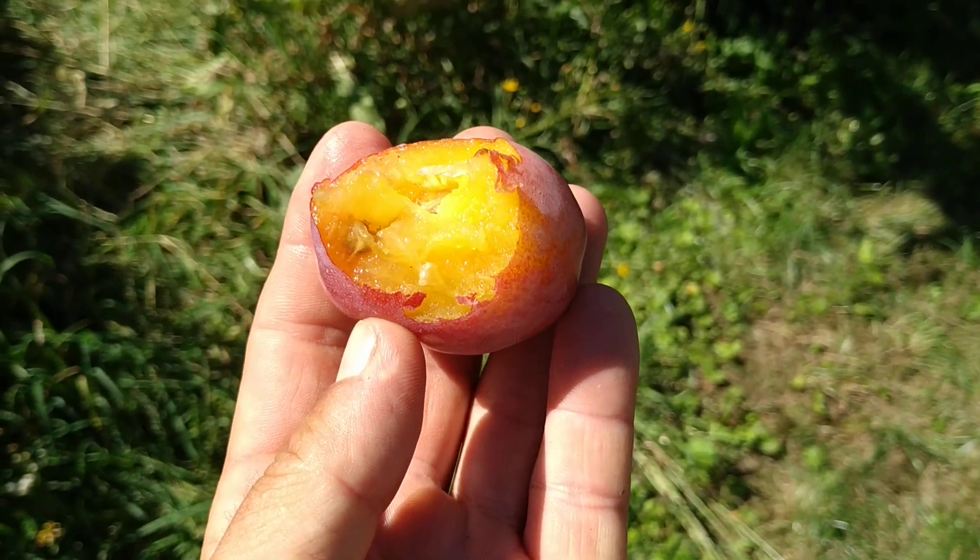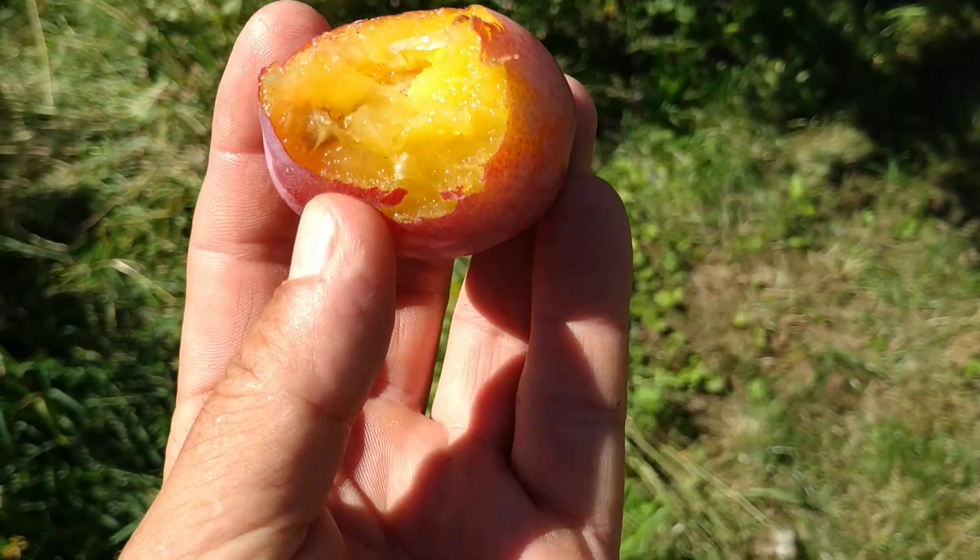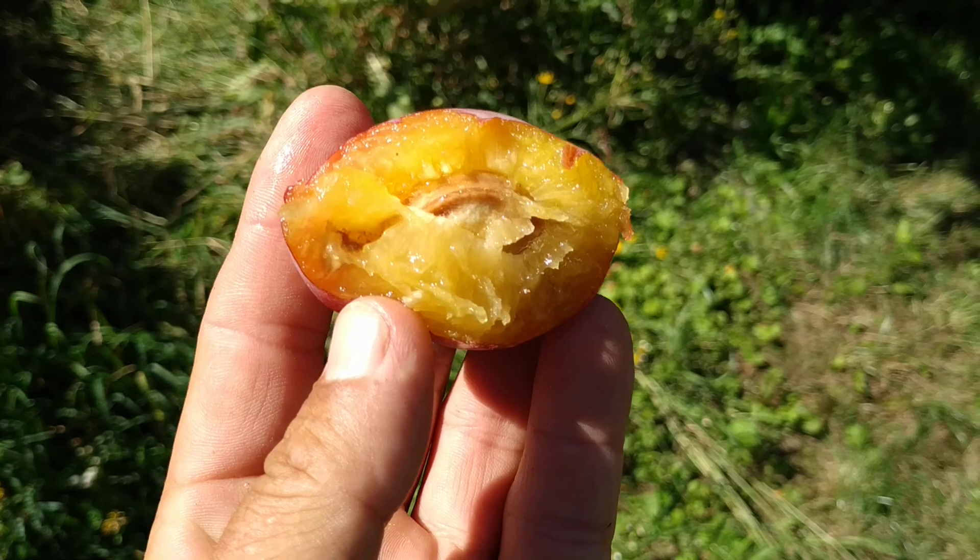This one is more ripe. Basically like a blue plum, but a tiny bit more mild.